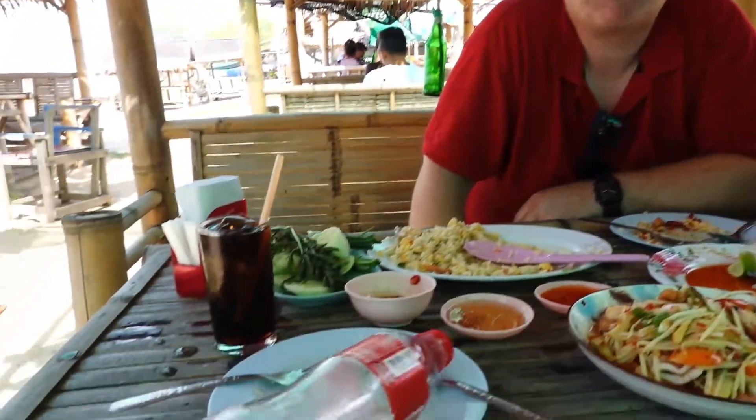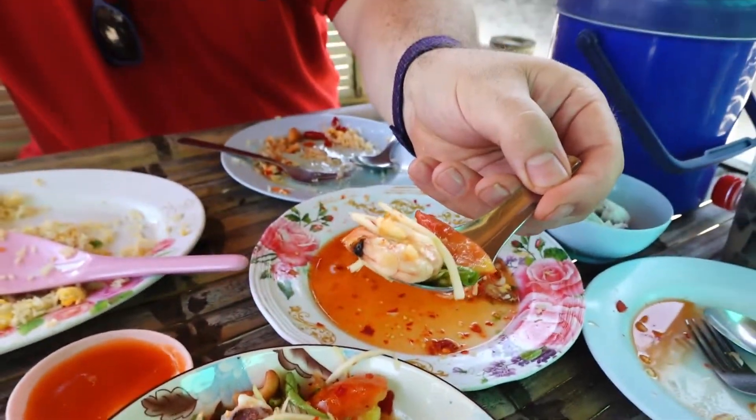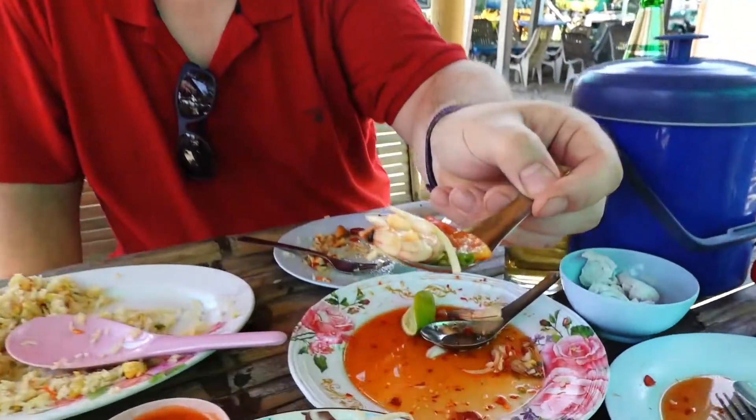We're back for the last dish of today, which is somtam — and it's not a normal somtam, it's somtam thalee, so somtam with Thai seafood. I'll take a scoop and see what it tastes like. Over here again you can see the black butt shrimp, famous in this region. Mmmm — very mild actually, not that spicy, but you can taste the umami flavor in it. Really impressive.